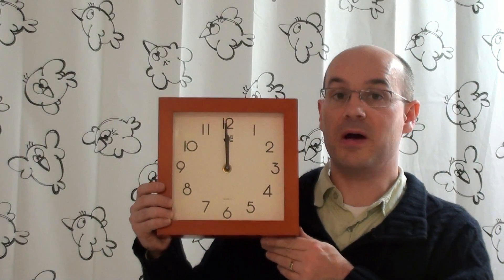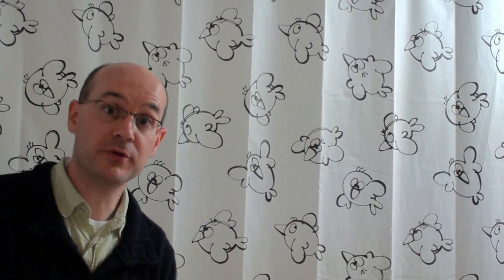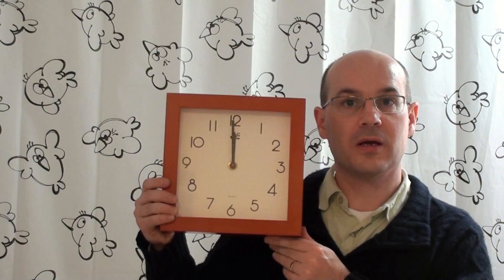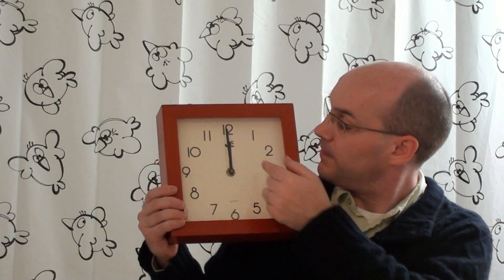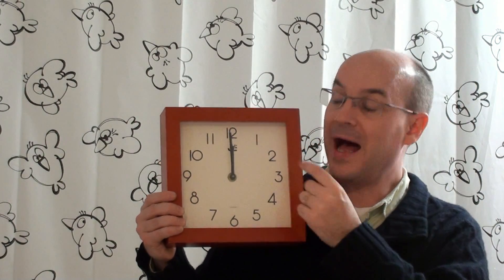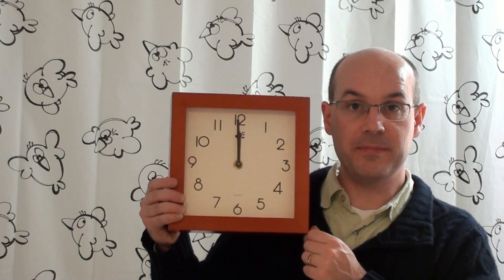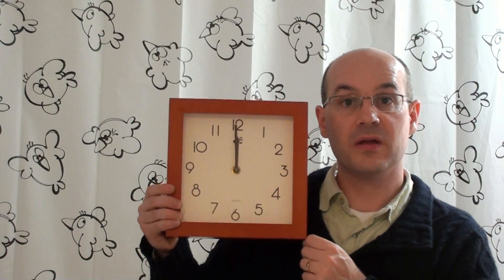And now, here's my more difficult question. You have to find it in less than a minute, and I'll give you the solution in a week. Assuming that the hands get separated at midnight, at what time, precisely, will they meet again for the 5th time?